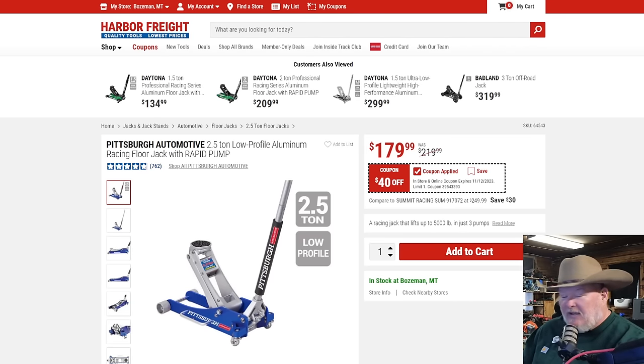The Pittsburgh automotive racing jack — $40 off for the 2.5-ton. Seriously though, it's 2.5 tons, not quite three ton, but it's way lighter than the Daytona and won't rust because it's an all-aluminum body. It will lift 2.5 tons, no doubt about that. Low profile — if you've got cars and trucks you want to work on, this can do a lot of that for $180. Maybe something to consider.